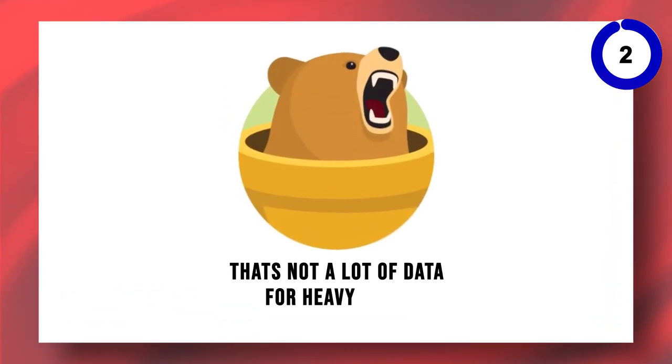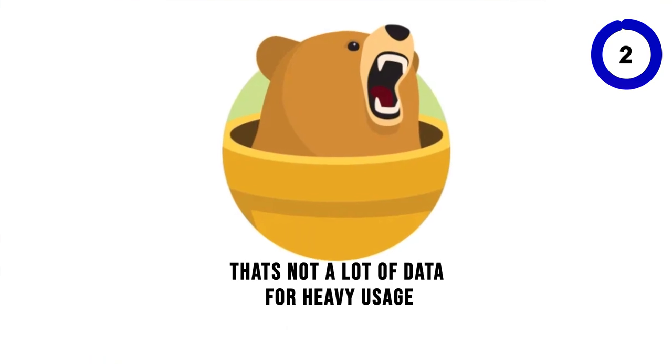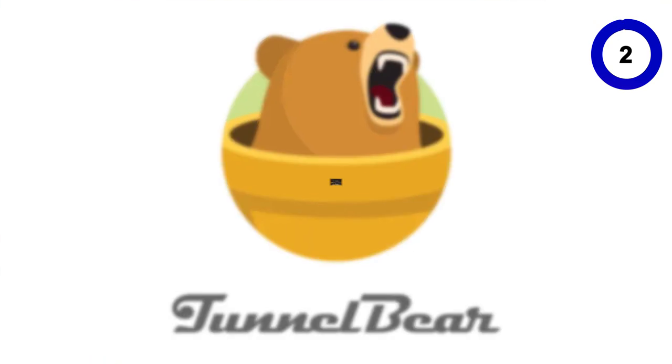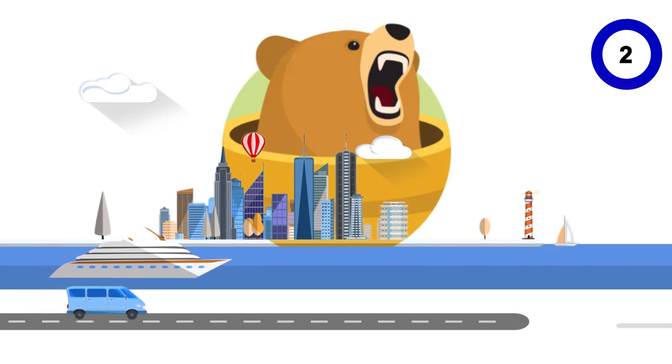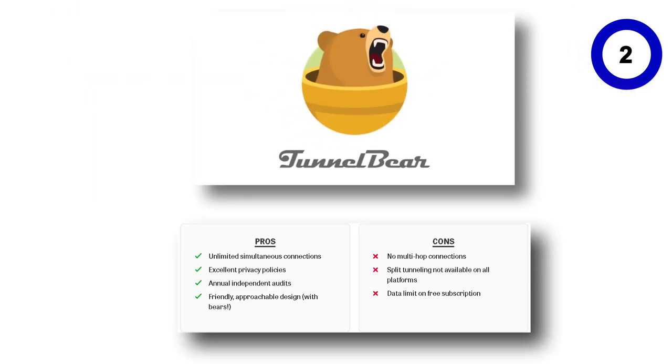Still, that's not a lot of data for heavy usage. TunnelBear is ideal for occasional use, like watching a show or traveling abroad, as long as you can manage your data usage. It's known for its friendly design, excellent privacy policies, and commitment to transparency with annual audits.